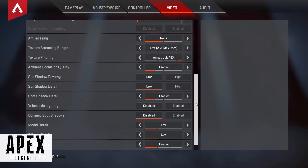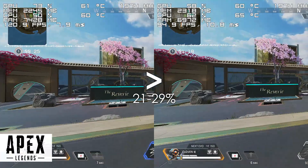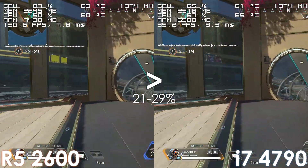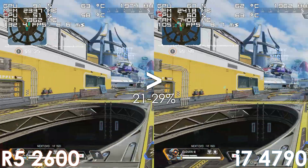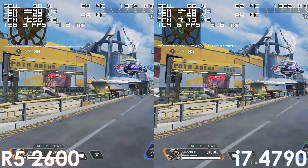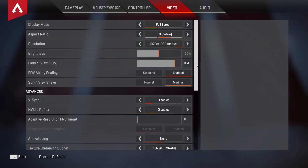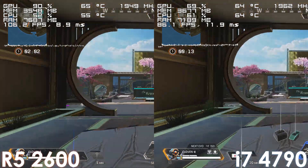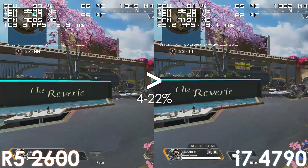For our last game we have Apex Legends, where once again the Ryzen 5 2600 can deliver 20 to 30% more frames using low settings. When it comes to high settings the gap does shrink a lot, though that is simply because we're getting GPU bound — otherwise the difference would be right around the same as low settings.